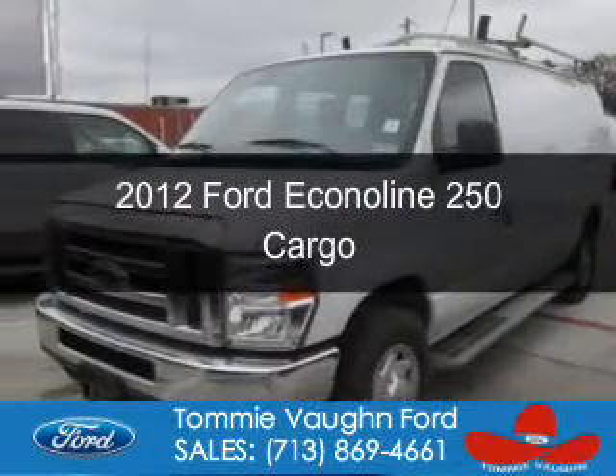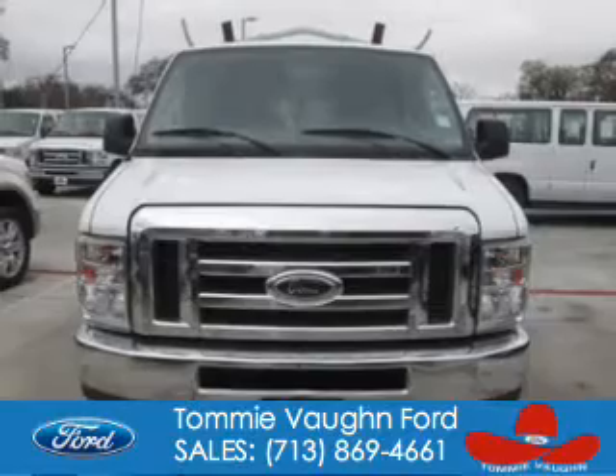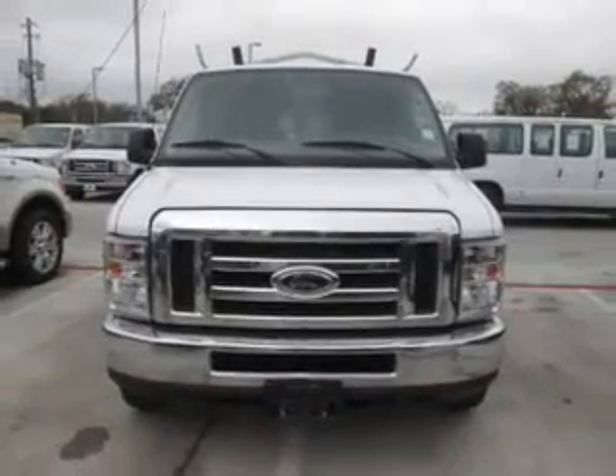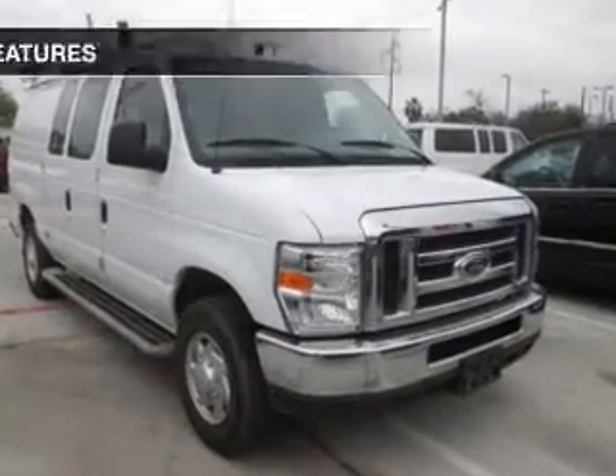This is a used 2012 Ford EconoLine 250. It's powered by rear wheel drive, a 4.6 liter 8 cylinder engine, and a 4 speed automatic transmission.